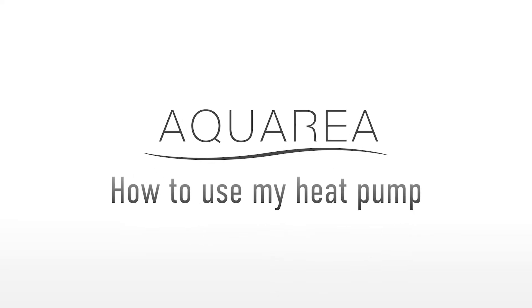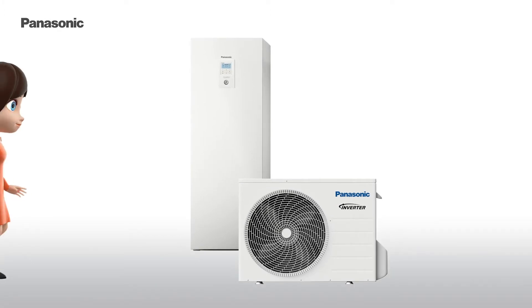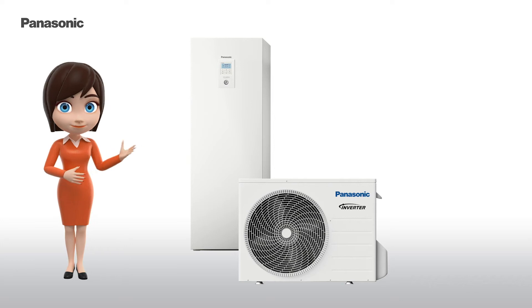Panasonic Aquaria is the most advanced and reliable heating and cooling solution on the market today, that can also be used to produce domestic hot water.